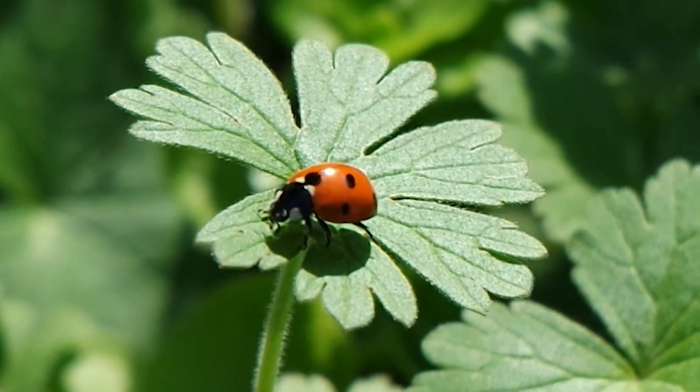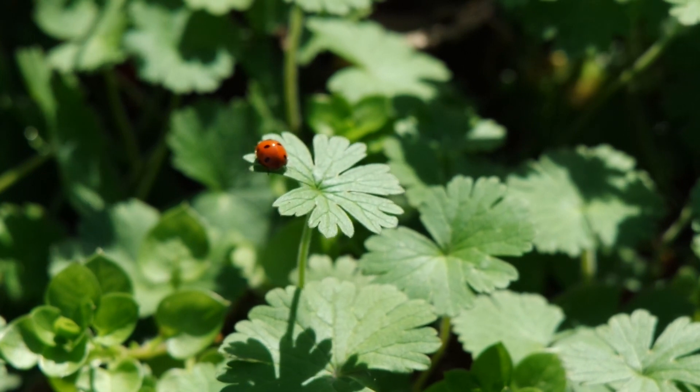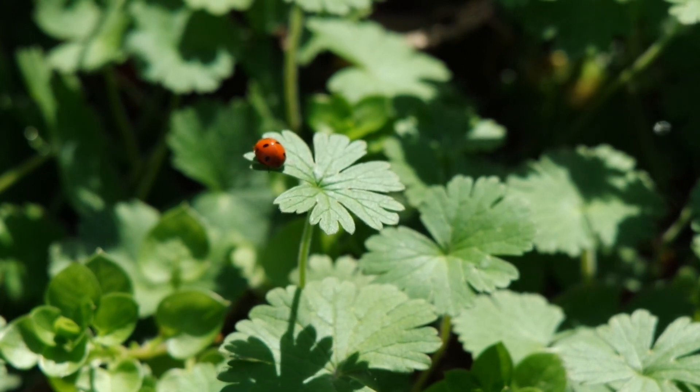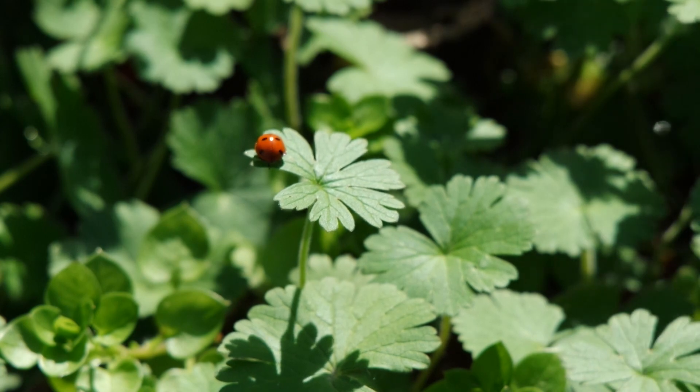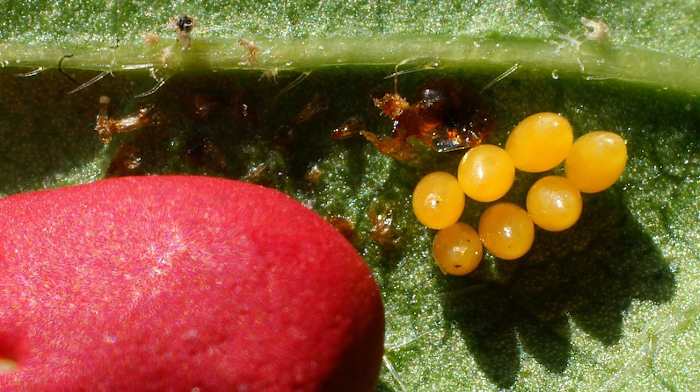Ladybugs, also known as ladybirds, undergo a fascinating life cycle consisting of four distinct stages. It all begins with the egg stage. The female ladybug lays tiny, oval-shaped eggs on the underside of leaves near aphid colonies, their primary food source.